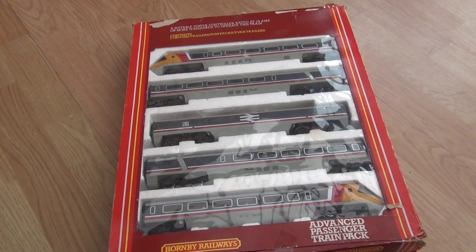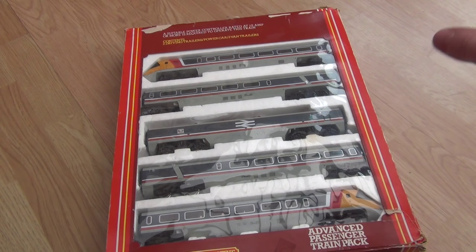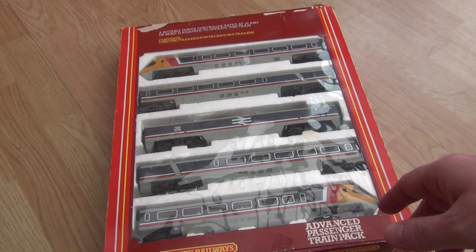This is the version we managed to get hold of on eBay — it's actually the train pack version of the APT. Hornby also released it as a train set with all the track, controller, and other accessories, but they released it later on as just the pack on its own. Obviously this version's box is a little tatty and torn in places, but unfortunately you can't be picky when there aren't many available, so we had to pick the best we could — the model was more important than the box in this case.